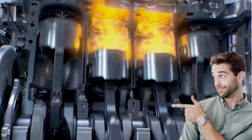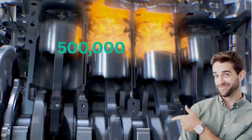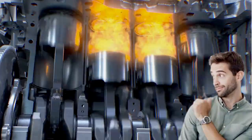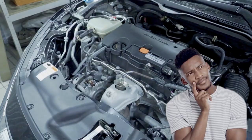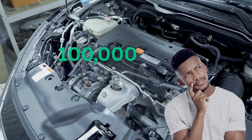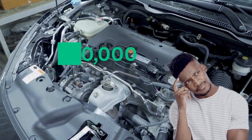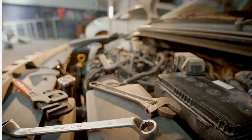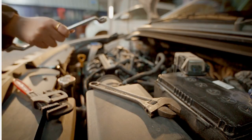Did you know your diesel engine was built to last at least half a million miles? That's right — 500,000 miles of power, reliability, and performance. So why do so many drivers struggle to even hit 100,000 before their engines start showing major problems? The truth is, most diesel owners are killing their engines without even knowing it.